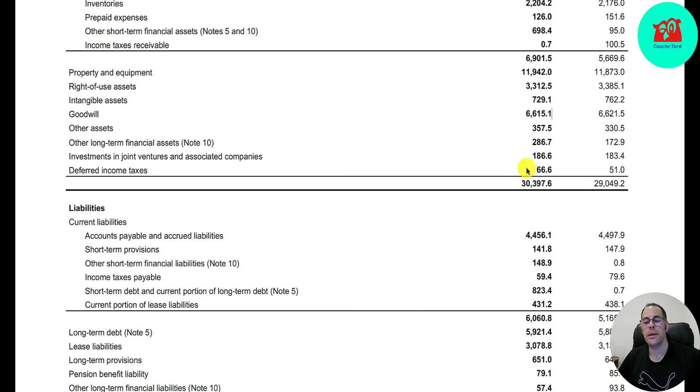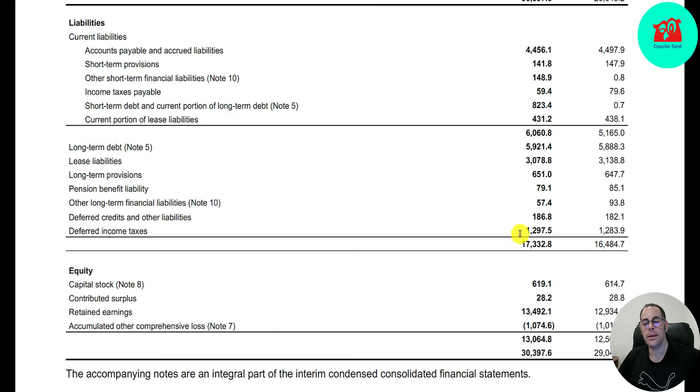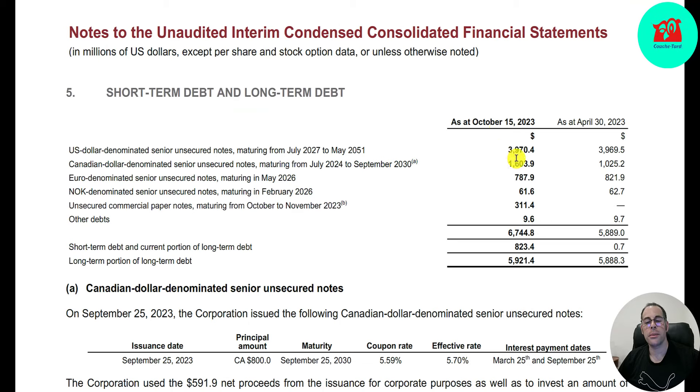Total assets are $30 billion, up from $29 billion last year. Total liabilities are $17 billion, up from $16 billion. Their biggest liability is long-term debt at $5.9 billion — broken down as $4 billion US debt, $1.6 billion Canadian debt, $800 million euro debt, $61 million Norwegian debt, and $311 million of commercial paper.